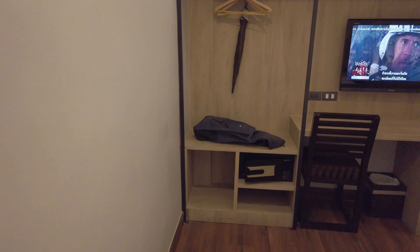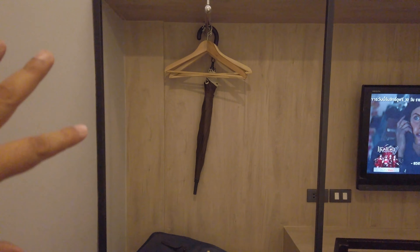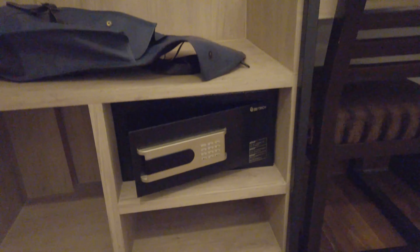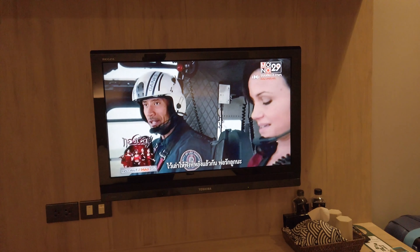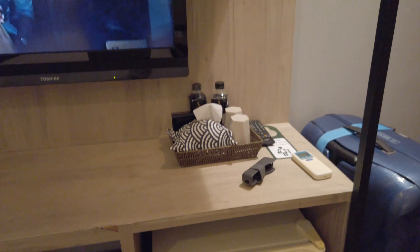It looks softer. And this is a cabinet where you keep your clothes — you can hang things on it. They also provide a safety box. They have a pretty big flat screen TV. And you got a writing desk as well with a chair.